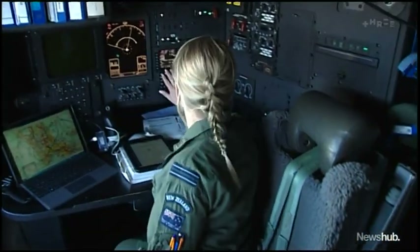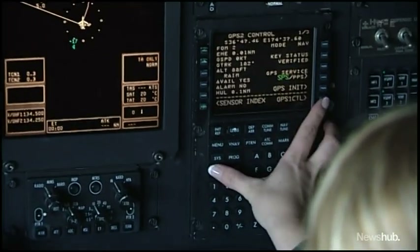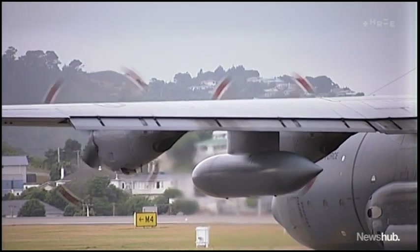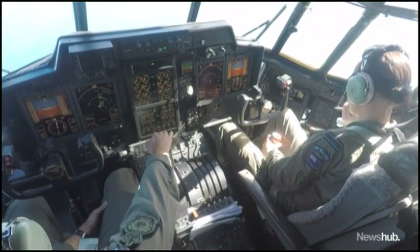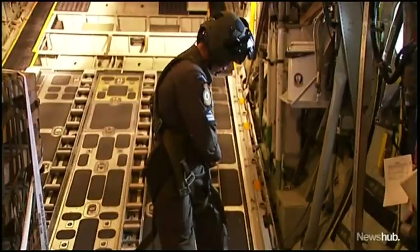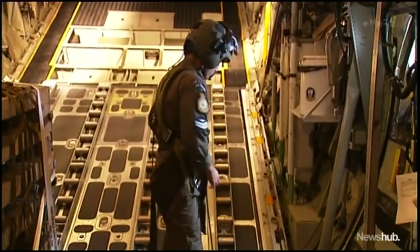The crew must learn different skills on how to operate the aircraft in a tactical environment — either a hostile environment, or an environment where, for example, there's been a tsunami or some other disaster where there's no way to land. While this flight is a dress rehearsal, everybody on the C-130, from the pilots in the front to the loadsmen at the rear, are preparing for the real deal.